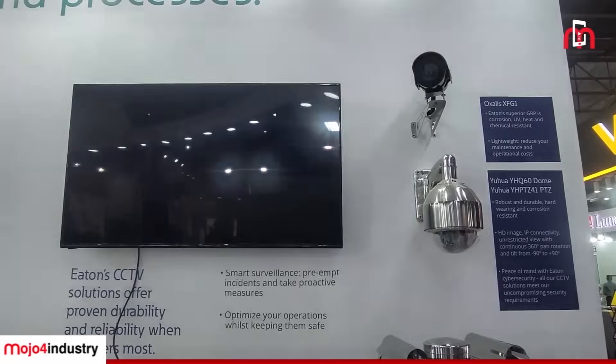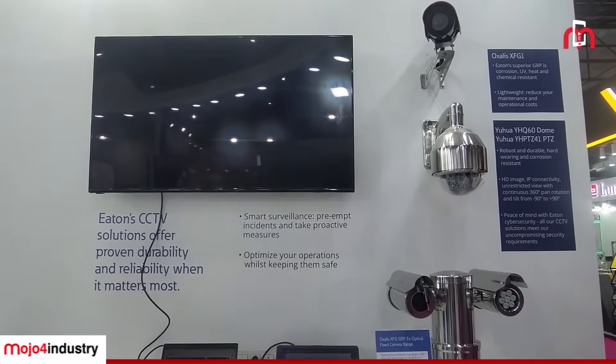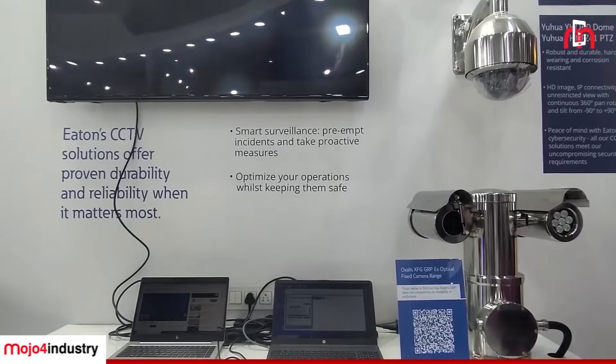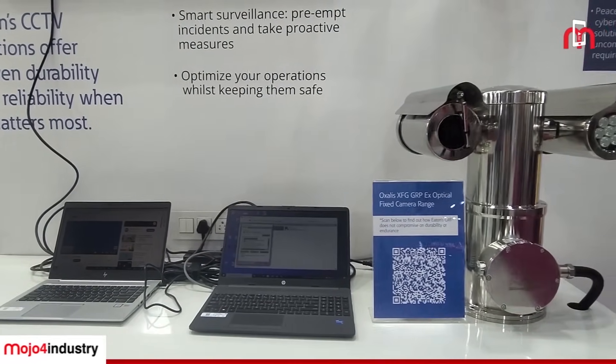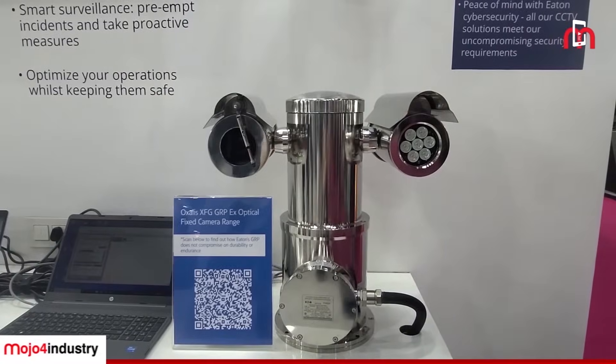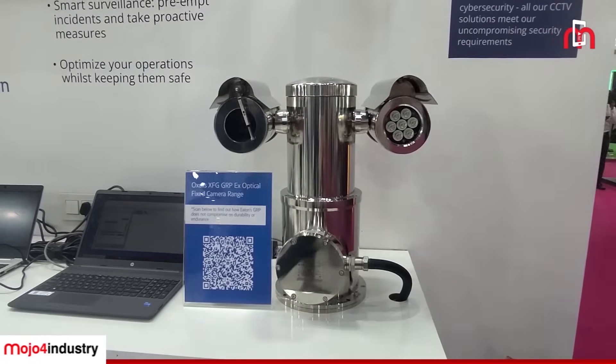This is our CCTV range, which is our explosion-proof CCTV range. As you can see, we have our Oxalis and Yuhua CCTV range displayed here. For harsh and hazardous environments on oil and gas facilities, be it onshore or offshore, these cameras and camera stations along with software are made in India, and our analytics that we are developing is also made in India at our Chennai facility.